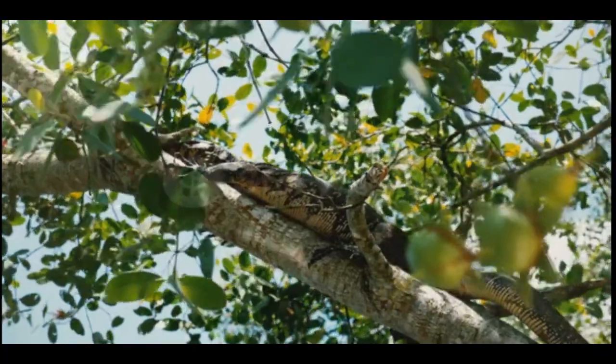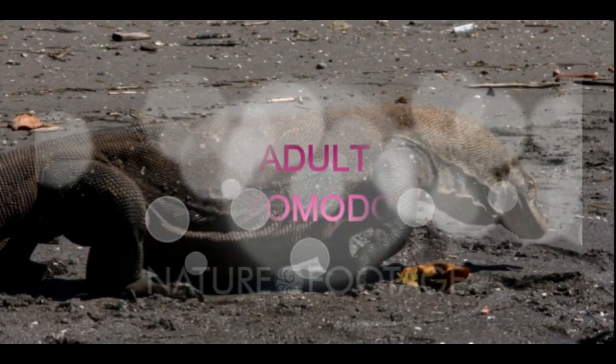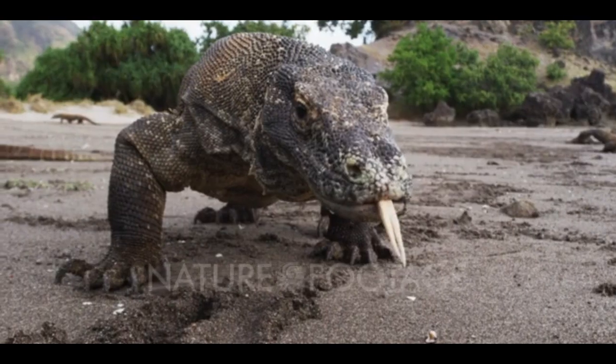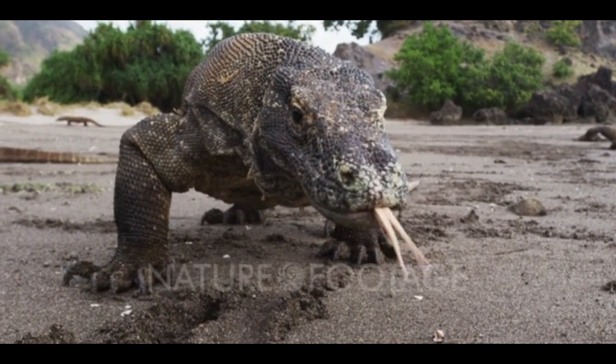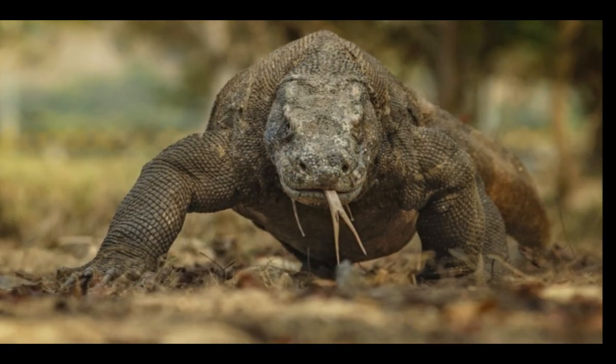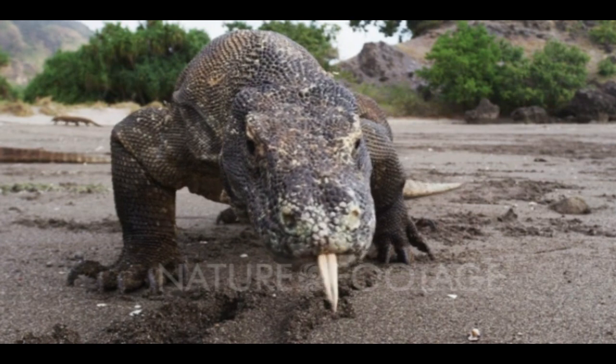How to survive a Komodo dragon attack. Knowing how to survive a Komodo dragon attack can help save your life. But encountering these dragons can be terrifying. They are the world's most giant, potent, and dangerous lizards. Listen and learn how to survive a Komodo dragon attack.